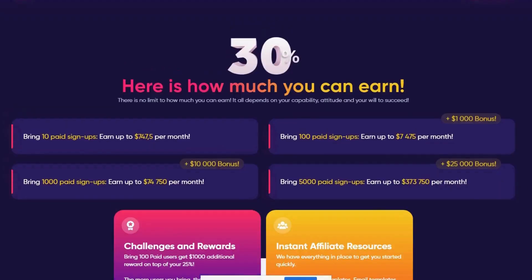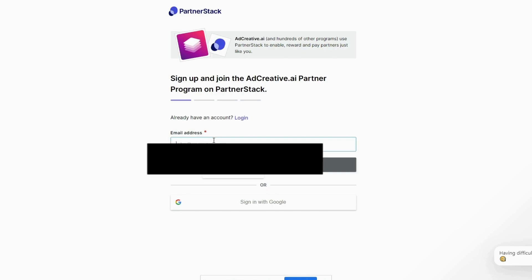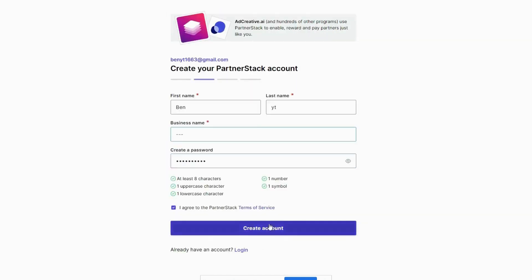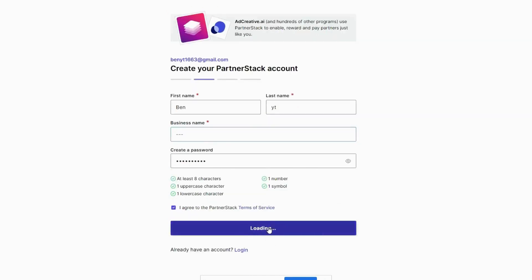Second step is to go back to the top and click the Become a Partner button. On this page, you would have to sign up with your email, name, and password. Before you click Create Account, make sure you write down your username and password in case you forgot your password, so you would not lose your commission. After clicking Create Account, you should see your affiliate dashboard.